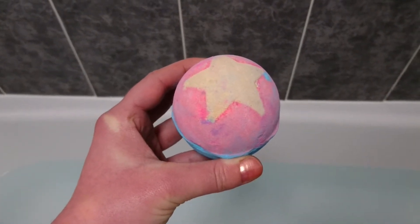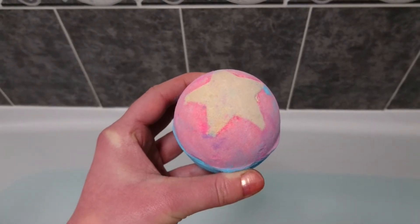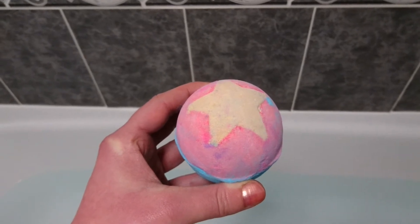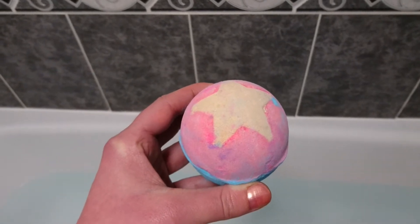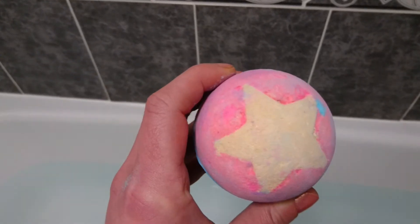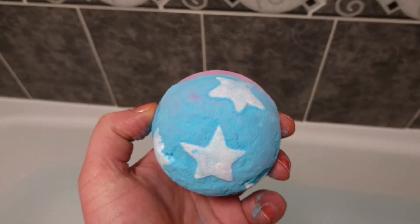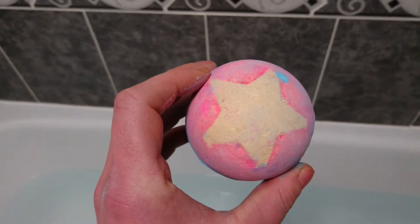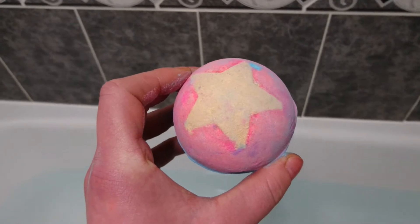Hi guys and welcome back to my YouTube channel, Mermaid Cows. If this is your first time coming to check out my channel, then welcome and thank you for watching. Tonight we are doing a bomb that is supposed to be really beautiful bright colors, some lovely bath art in this one, as you can see from the stars and the colors. We've got two completely different colors. This one is called Madame President — it retails at four pounds fifty from Lush Cosmetics. It is still in stock but it is leaving soon.